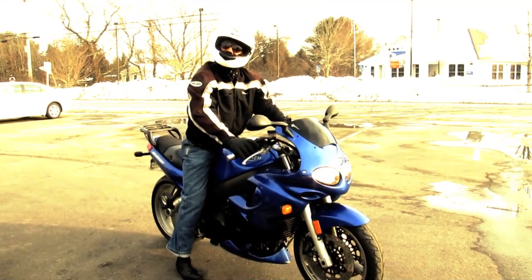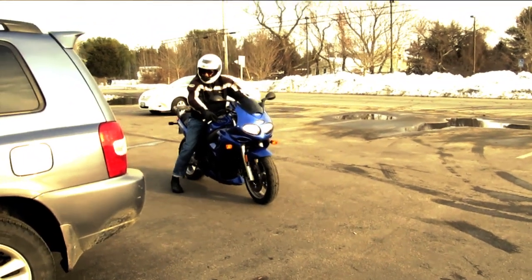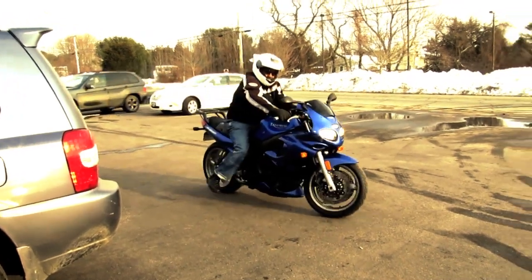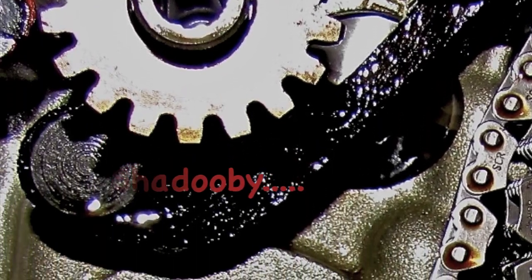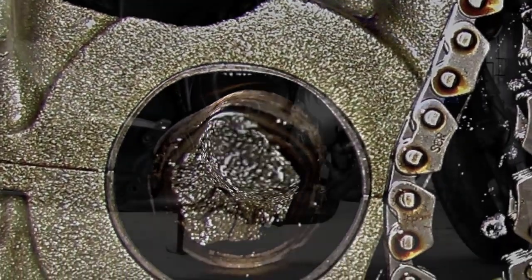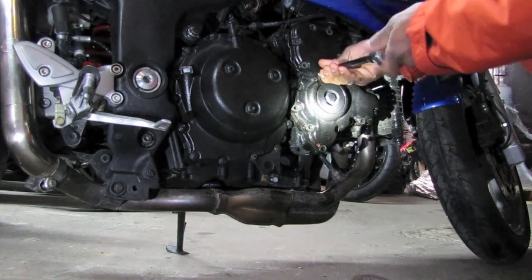Triumph Sprint 955i. We're here at kingcast.net, motorsports division, and I'm working on my 2002 Sprint ST 955i.